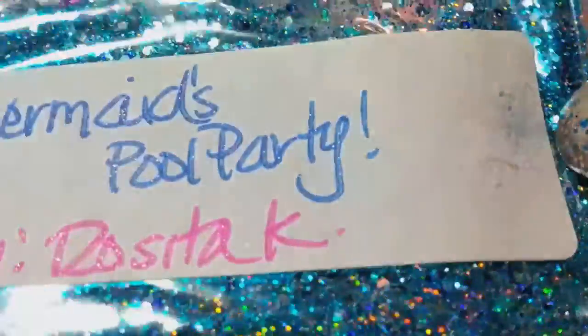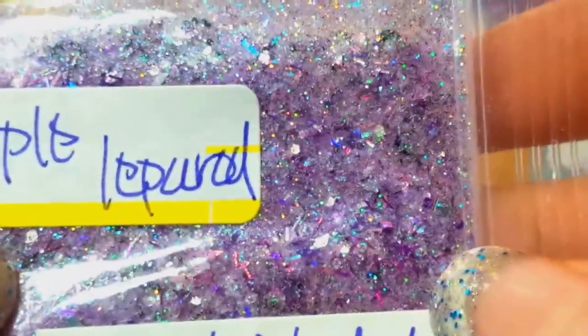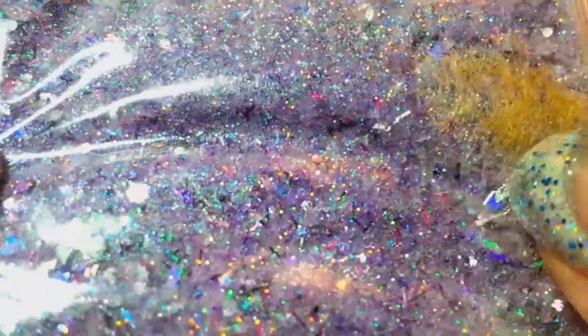'Mermaid's Pool Party' — oh that's beautiful! I love blues, I love pinks, I love all these. Those little bitty stars are super pretty. Thank you Rosita, I love it! And then 'Purple Leopard' — oh that's a gorgeous purple mix with the leopard spots in there. So pretty, I love it, love it. Thank you!